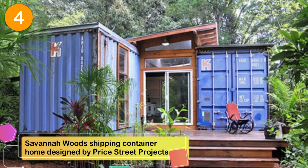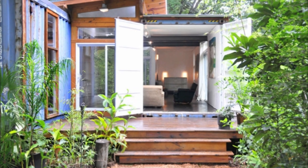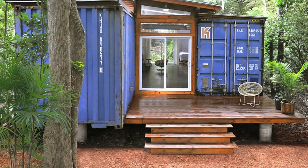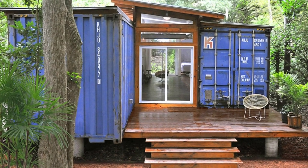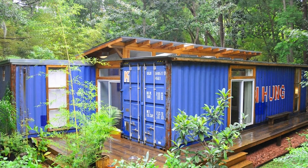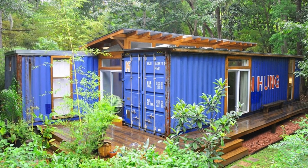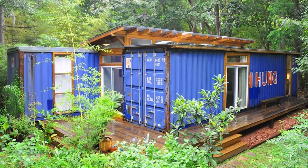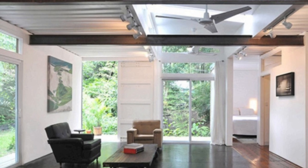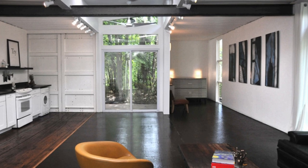Number 4: The Savannah Woods Shipping Container Home designed by Price Street Projects. This beautiful studio home constructed from two shipping containers may look small on the outside but is very spacious on the inside. Located in Savannah, Georgia, this amazing home features a clean contemporary look, settled on a beautiful lot surrounded by lush foliage. It is constructed of two 40-foot shipping containers placed about six feet apart. The six-foot gap was filled with a wood-framed floor and a shed roof. Its foundation is composed of steel I-beams resting on concrete piers, making for an extremely stable foundation.